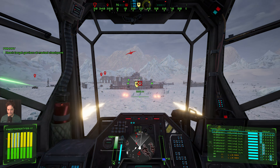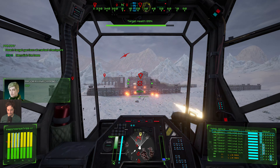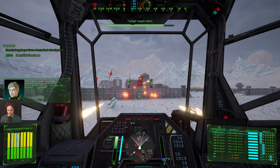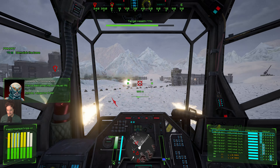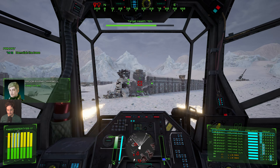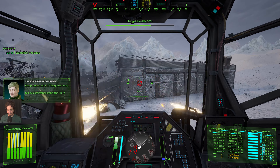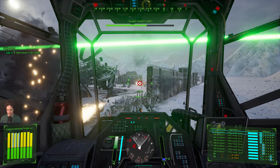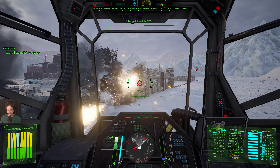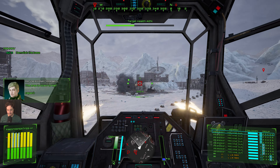They are too close to their objectives. Our target is now marked — go get them. We will just run along the perimeter and destroy everything inside.